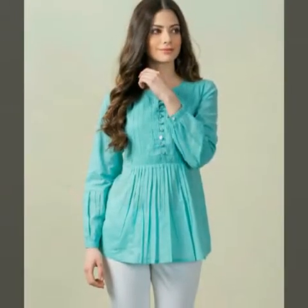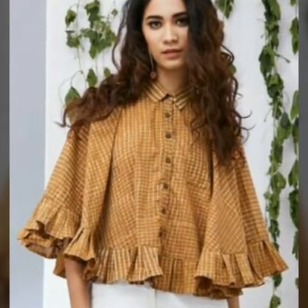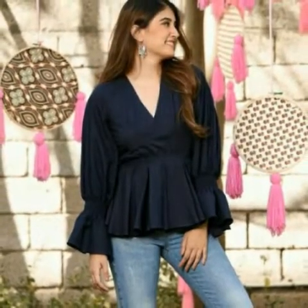These tops look very beautiful, especially for college-going and university-going girls. These are very beautiful tops.